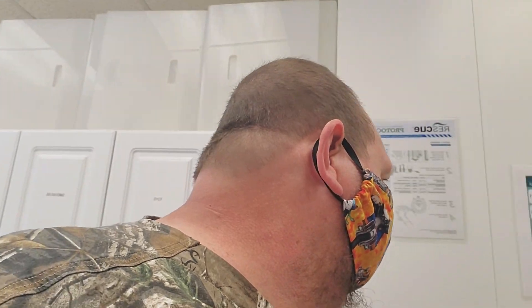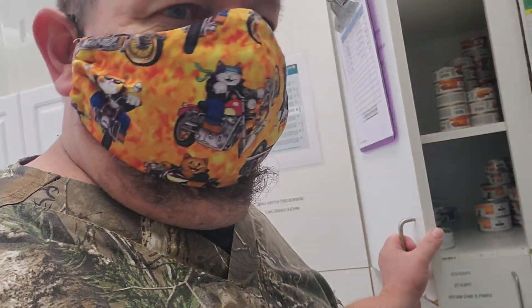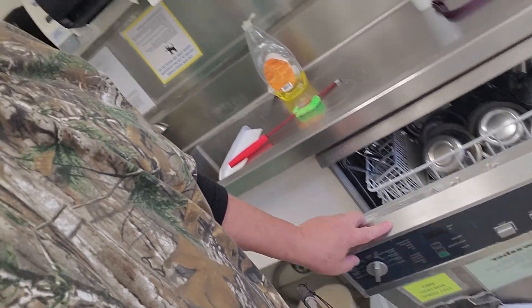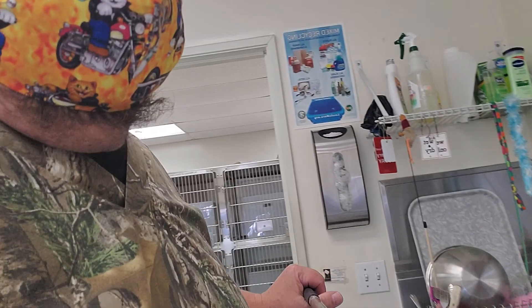Now I'm getting ready to go feed. I have to go into the kitchen. A lot of the cats are on special diets, so we have to make sure they get their special foods so they don't die. So we've got foods. And in between we wash dishes and make sure all the cats have food and water.